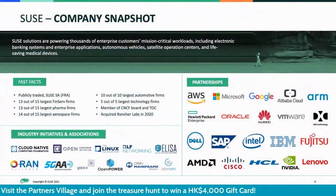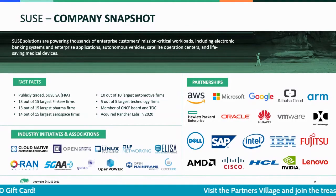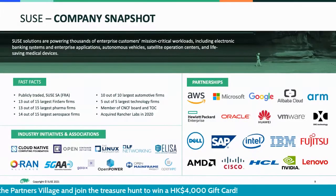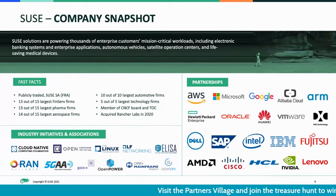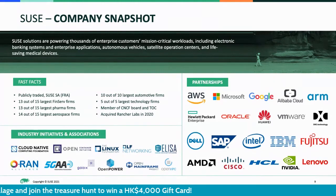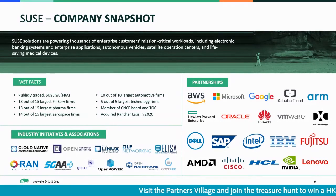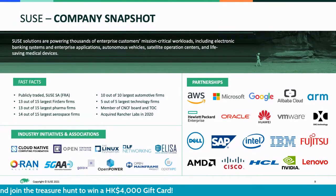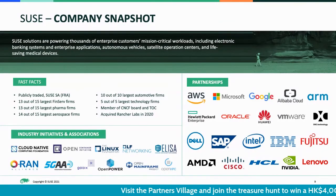That's why we are here. We are SUSE — the global leader in innovative, reliable, and enterprise-grade open-source solutions. SUSE solutions are empowering thousands of blue-chip customers running mission-critical workloads, including banking systems, enterprise applications, automobiles, satellite operations, and even lifesaving medical devices. We also build relationships with leading technology providers, including chip manufacturers like Intel, enterprise application providers like SAP, and cloud hyperscalers like Microsoft. We also work extensively with the open-source community, including the CNCF cloud-native initiative.